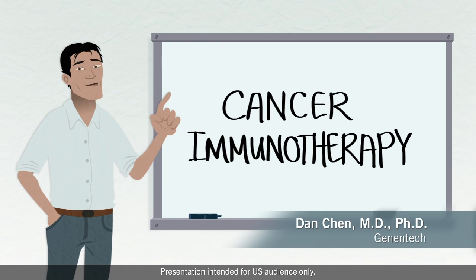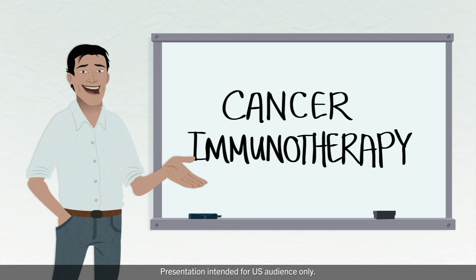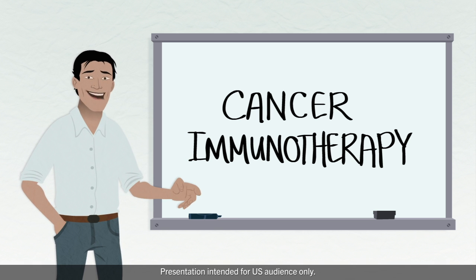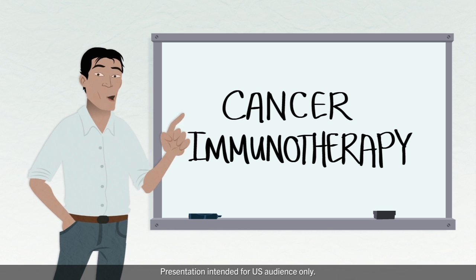As a scientist, I specialize in cancer immunotherapy. My work, and that of my colleagues, is to figure out ways to stimulate the immune system to kill cancer. To understand this concept, let's talk a little more about our immune system and how it works.